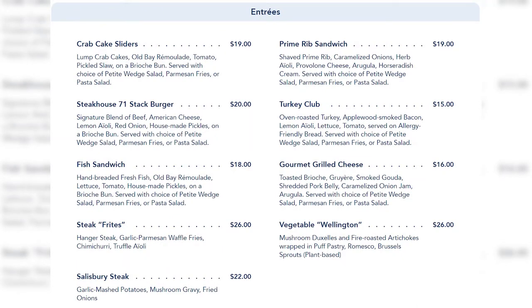Lunch entrees include a crab cake slider — lump crab cakes, Old Bay remoulade, tomato pickle slaw on a brioche bun, served with choice of petite wedge salad, parmesan fries, or pasta salad. You also have a prime rib sandwich, Steakhouse 71 stack burger, turkey club, fish sandwich, gourmet grilled cheese, steak frites, vegetable wellington, and Salisbury steak. My highlights would be the crab cake sliders, prime rib sandwich, and the stack burger — all at a great price point.